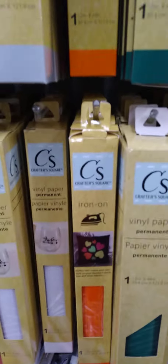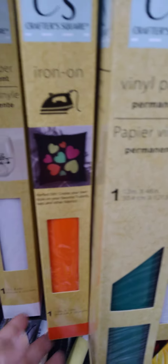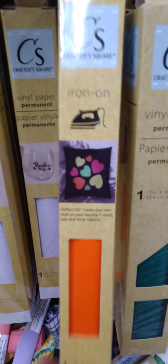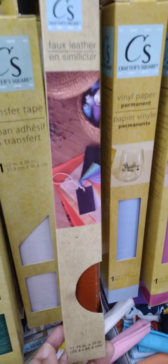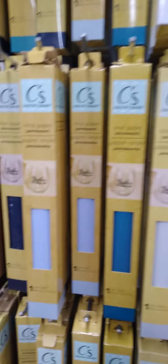I'm looking through the vinyls and I found one iron-on. It is a bright orange — it makes me think of Halloween orange. It's the only one I see that is an iron-on. I do see some of the faux leather, though — that's really nice. That's the only iron-on that I see. And look, guys, we have a lot of vinyl. I remember when we were looking for vinyl and couldn't find it, and now we have it in abundance.